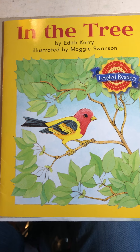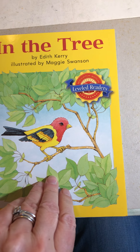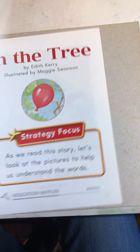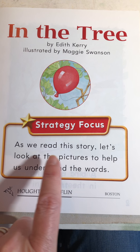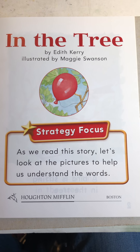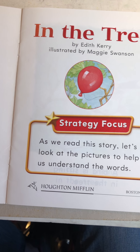This book is called 'In the Tree' and it's by Edith Carey, illustrated by Maggie Swanson. I love this idea they have on the title page — it says as we read this story, let's look at the pictures to help understand the words. And that's always a great idea when you're reading a book that has pictures.